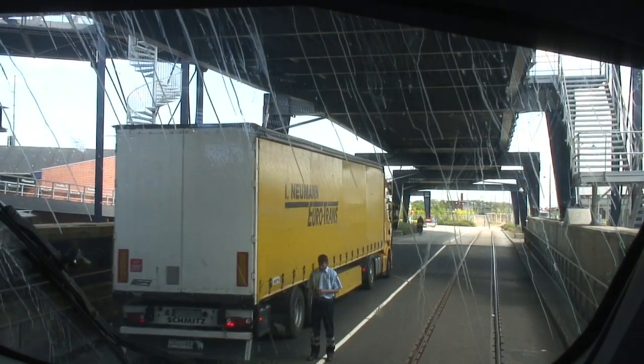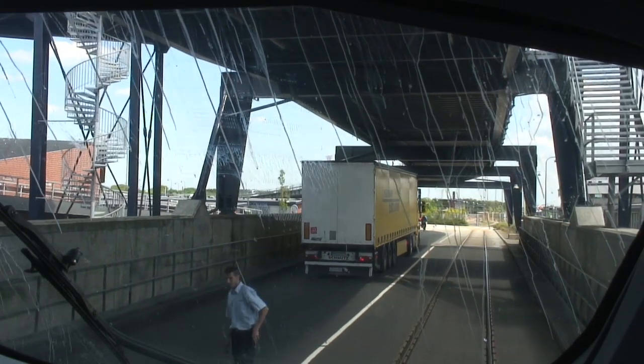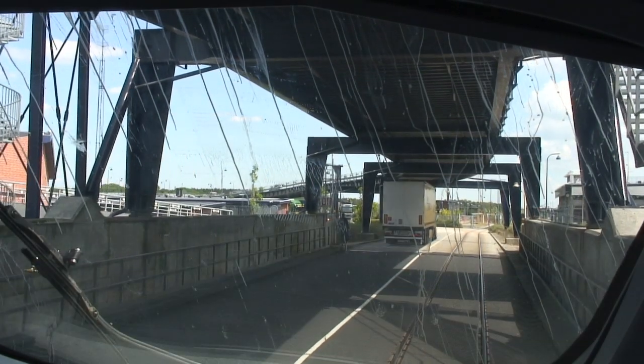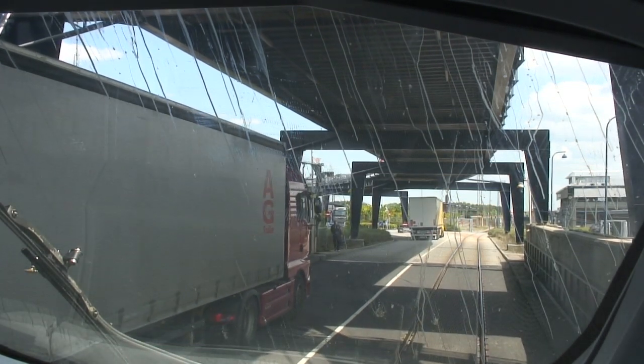Our arrival at Rødbyhavn is bang on time. As you can see, we are let out of the vessel at the same time as the trucks. Simultaneously, cars are being unloaded from the upper vehicle deck.